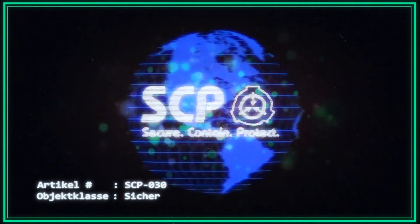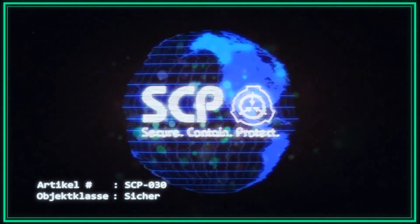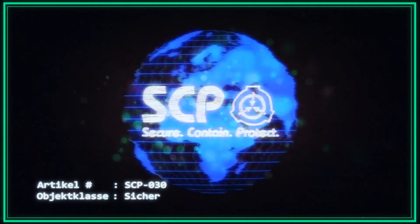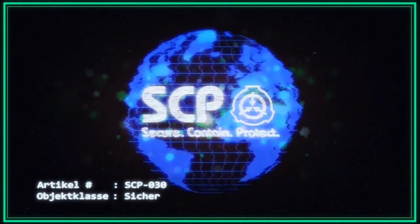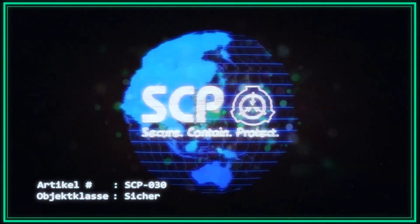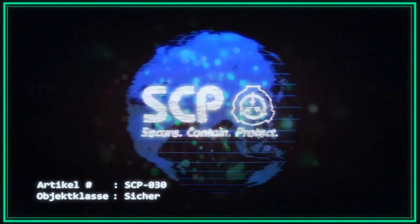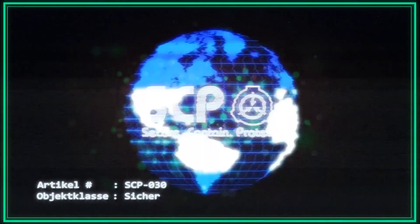SCP-030 ist es erlaubt, alle 90 Tage Materialien für seine persönlichen Forschungen zu beantragen. Alle zuvor beantragten Materialien sind vor einer neuen Lieferung einzusammeln und zu vernichten. Alle Materialien müssen vor der Lieferung von Forschungs- und Sicherheitspersonal geprüft werden. SCP-030 darf keinen Zugang zu modernen wissenschaftlichen Journals oder Texten haben.